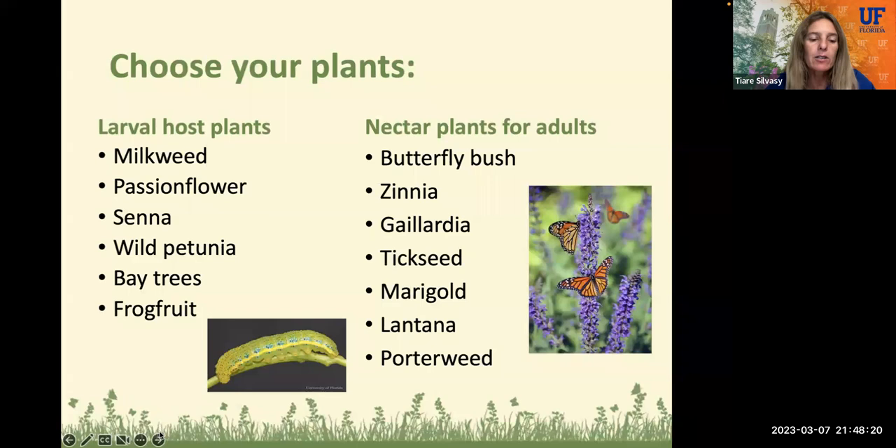Here are some easy-to-grow annuals, like cosmos, zinnias, marigolds, coreopsis — there are some native species, and that's actually our state wildflower — also the blanket flower or gaillardia, phlox, and black-eyed susans. This is a cheap and easy way to get your garden started by just buying a couple packs of seeds, preparing your seed bed by fluffing it up, putting the seeds in, patting them down, watering it in, and within 30 to 60 days you can have some flowers getting started.